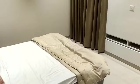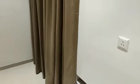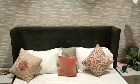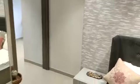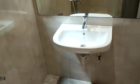This is the second master bedroom, and this is the third bedroom of this apartment, with an attached washroom.